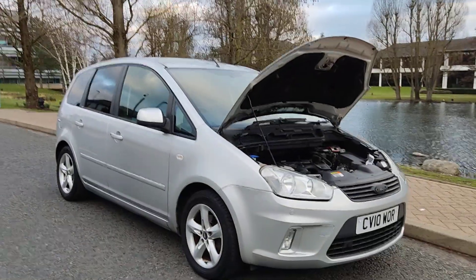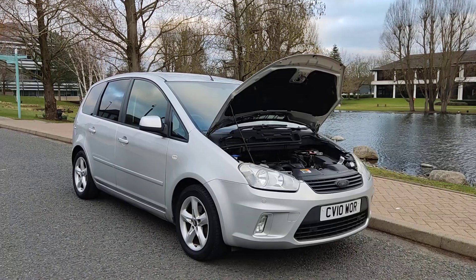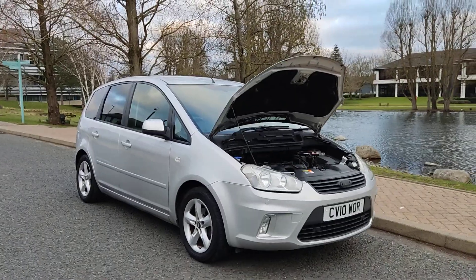Here's the MOT history, and only two former keepers. Please do not hesitate to contact RD Is Limited. Thank you.